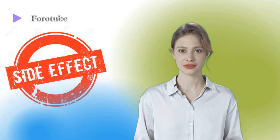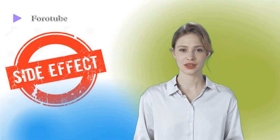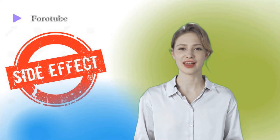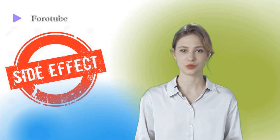Some people may experience side effects other than those listed. Consult your doctor if you notice any symptom that worries you while using this medication. Before using any medication, be sure to tell your doctor about any medical conditions or allergies you may have, the medications you use, and any other important facts about your health. Women should mention if they are pregnant or breastfeeding.